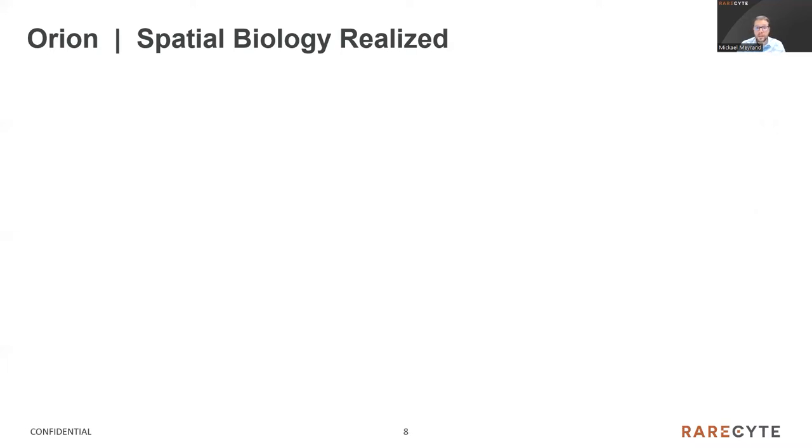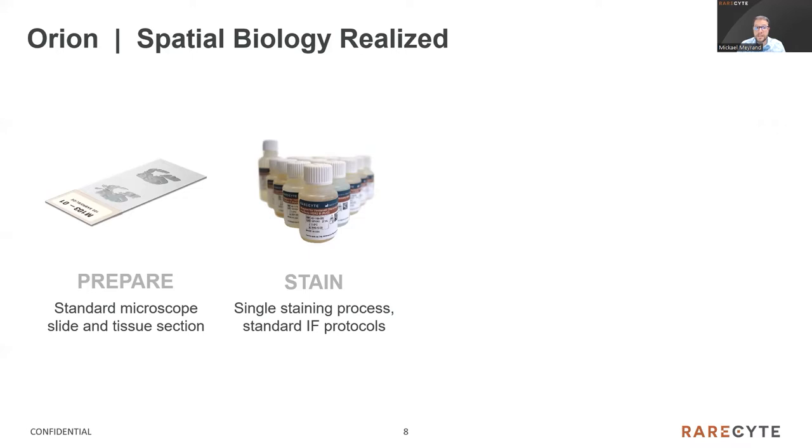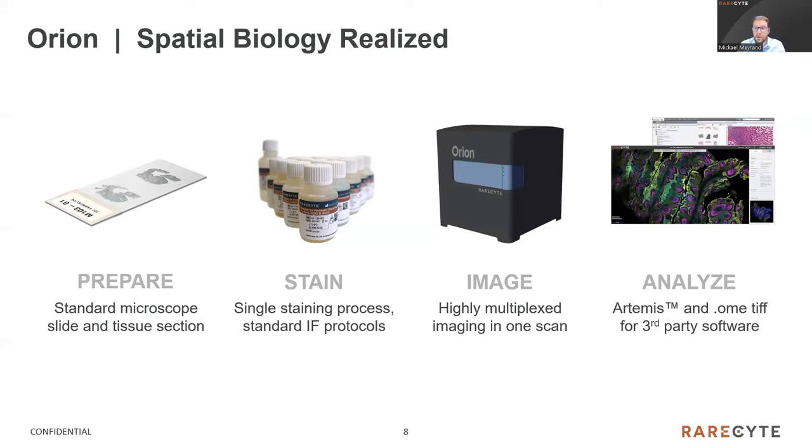From a high level, Orion has a very straightforward workflow. You prepare your slides on traditional microscope slides — normal tissue sections, working mostly with FFPE preparation. The staining is a single-step process with no iterative cycles. It's done with a standard immunofluorescence protocol with all different biomarkers addressed at the same time, so the staining doesn't take very long. Then it takes only one scan for all fluorescent channels — about 75 minutes per square centimeter — to perform a full scan of all channels in only one single pass. So only a few hours to image the whole tissue section on the slide. Data can then be analyzed downstream either on the onboard qualitative software named Artemis or on third-party software.